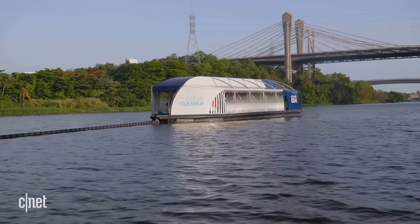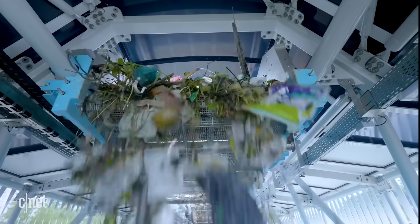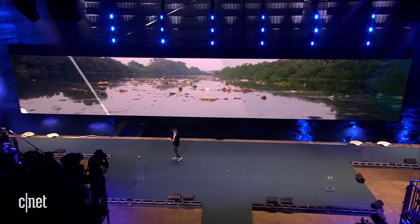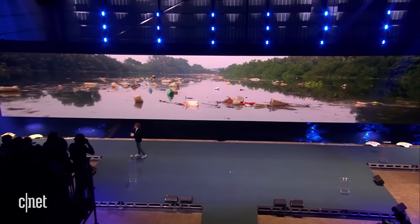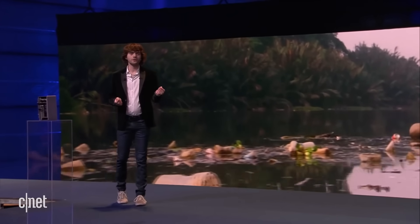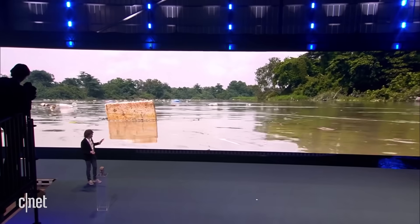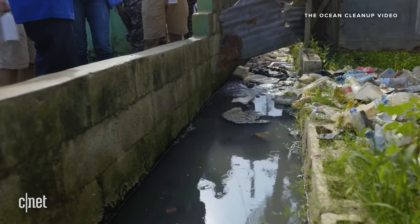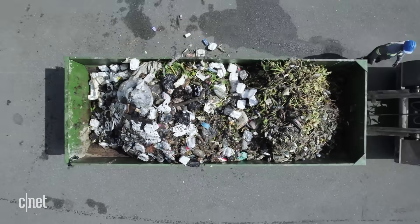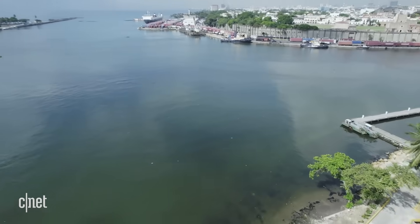The Ocean Cleanup systems are not the only tools available — the team has also been hard at work deploying updated river interceptors all over the world in an attempt to stop the flow of plastic pollution at the mouths of rivers. Rivers are like the arteries that carry trash from land to sea; when it rains, plastic washes from streets to creeks to rivers to ocean. Boyan Slat acknowledges that stopping plastic pollution at the source is paramount, and that it will take education, changes in single-use plastic products, and a major shift in recycling practices to fully address the crisis.